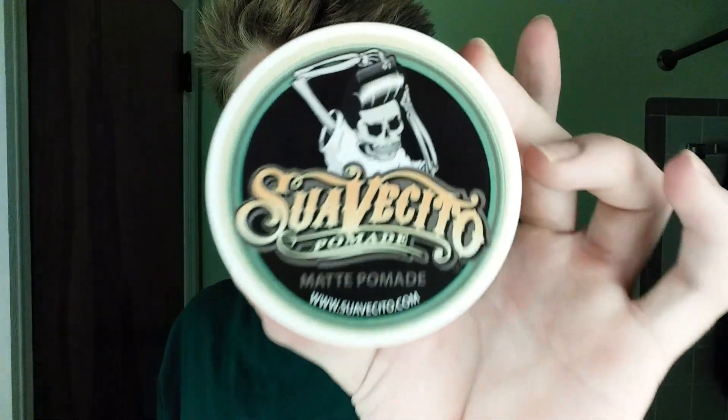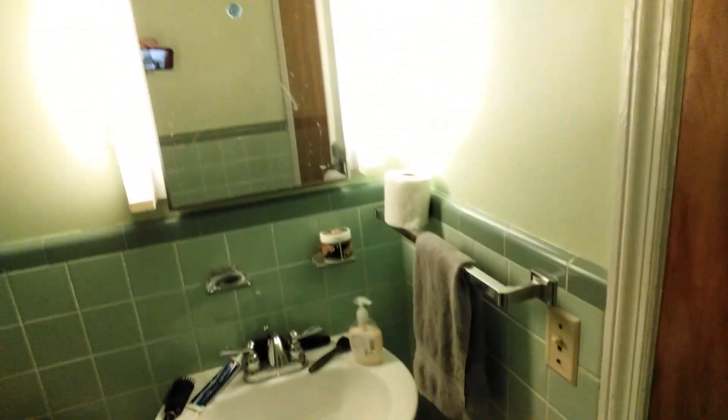Hello everyone, welcome to another video. As you can see I've cut my hair and I'm in a new bathroom. I moved from my previous house to one about five miles away. I'm in a new bathroom — sorry everything looks green, I can't help that, it's these fluorescent lights. But other than that I'll give you a tour before I get into what the video is really about. This is going to be a review and telling you why I cut my hair — we're reviewing this Suavecito Matte.